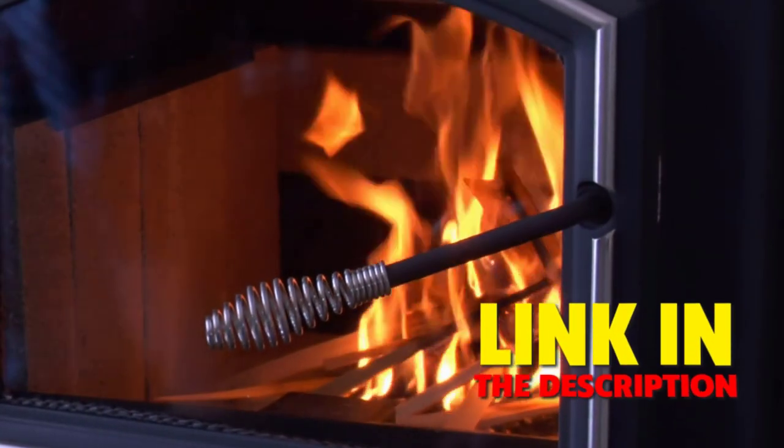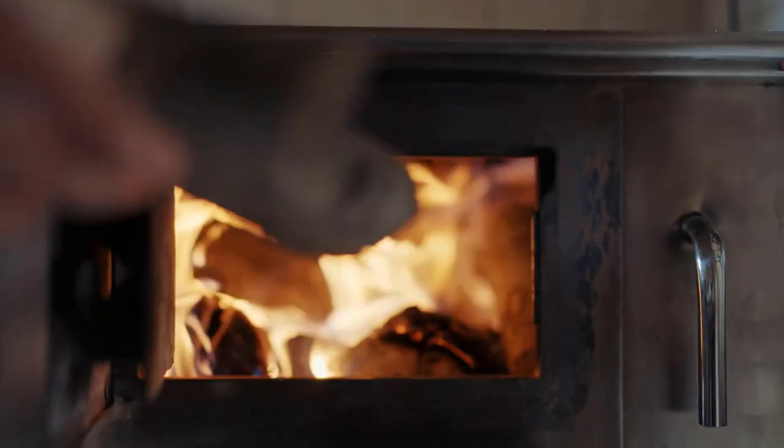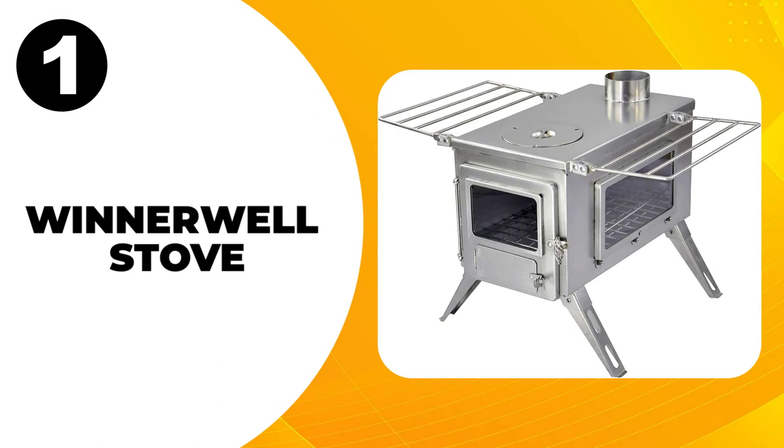We have included links in the description for each product mentioned, so make sure you check those out to see which one is in your budget range. At number one, the Winterwell Stove.